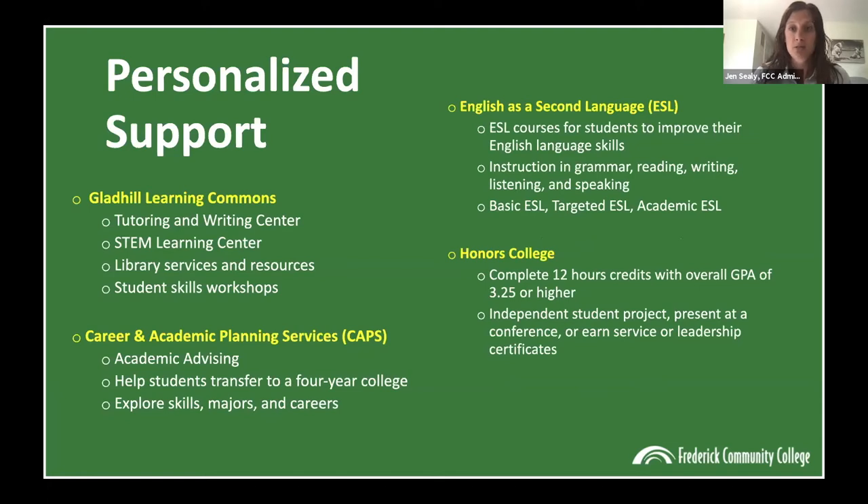Through our Learning Commons, we have a tutoring and writing center, which is free for students. If you need help in a class, you can sign up for a tutoring appointment or drop in. The writing center lets you submit a paper from your class. We also have a specific STEM Learning Center for any science, technology, engineering, or math course. The library also holds student skill workshops on testing anxiety, how to prepare for tests, studying, and similar topics — really great opportunities for students to take advantage of.